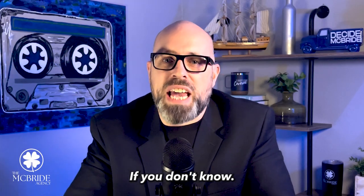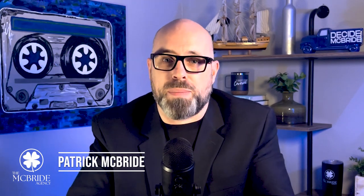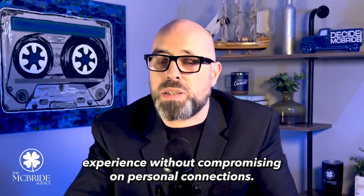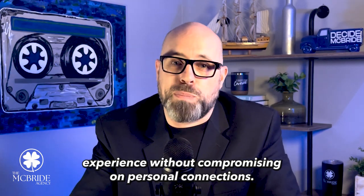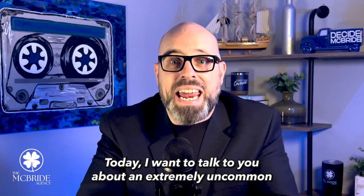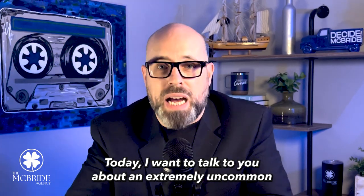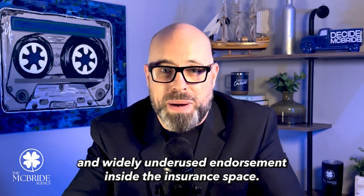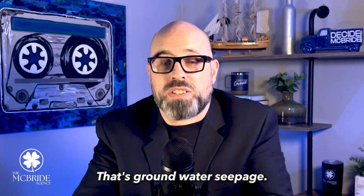Welcome back, everybody. My name is Patrick McBride, and I am the founder and the agency owner here at the McBride Agency, where every day we strive to provide you with a modern insurance experience without compromising on personal connections. Today, I want to talk to you about an extremely uncommon and widely underused endorsement inside the insurance space, and that's groundwater seepage.